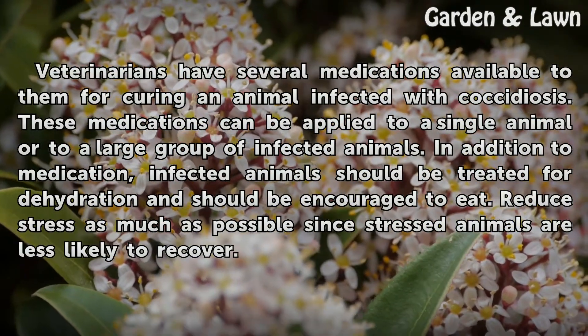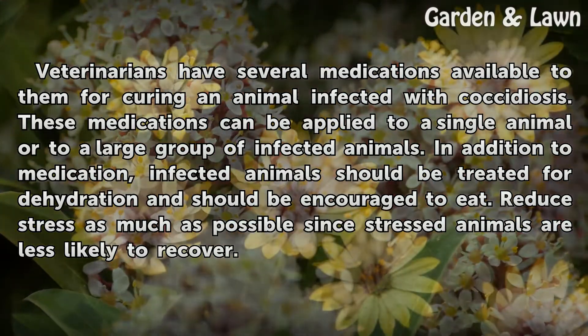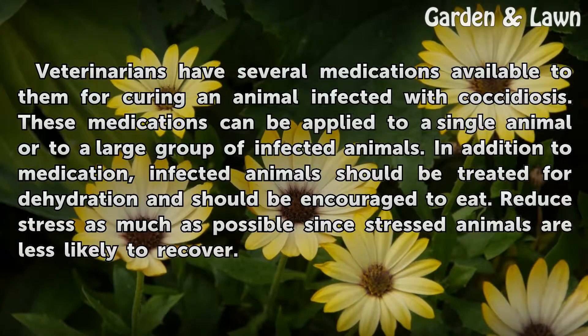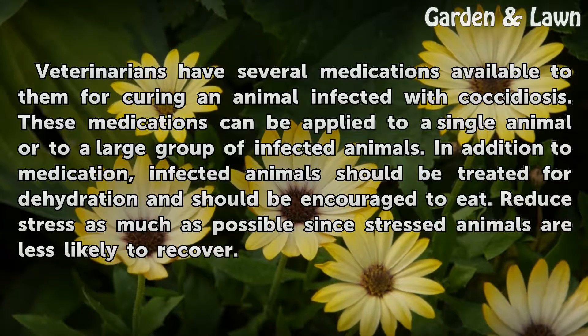Veterinarians have several medications available to them for curing an animal infected with coccidiosis. These medications can be applied to a single animal or to a large group of infected animals. In addition to medication, infected animals should be treated for dehydration and should be encouraged to eat. Reduce stress as much as possible, since stressed animals are less likely to recover.